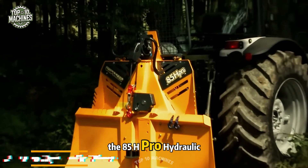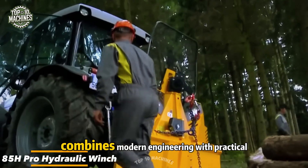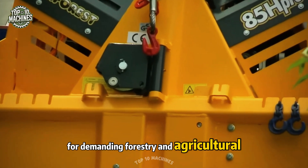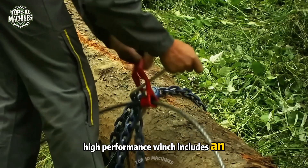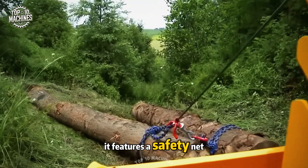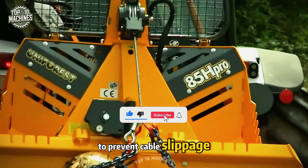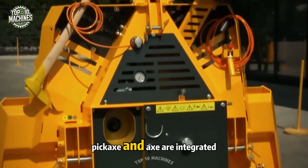The 85H Pro hydraulic winch, delivering 8.5 tons of pulling force, combines modern engineering with practical design for demanding forestry and agricultural applications. This compact, high-performance winch includes an unwinding device and can be easily mounted to either the front or rear of a loader. It features a safety net to shield the tractor during skidding and a locking pin on the lower pulley to prevent cable slippage.